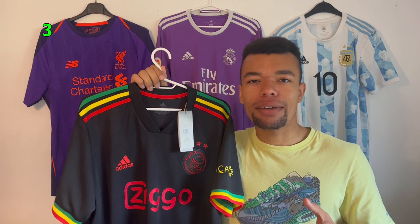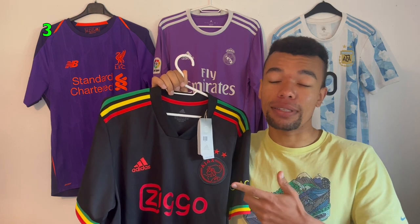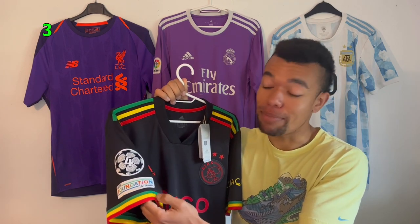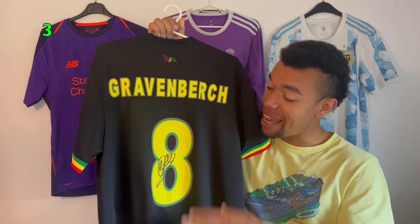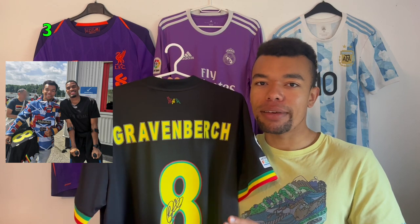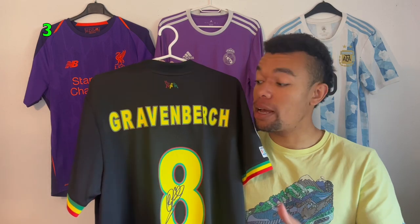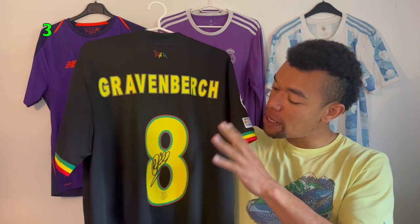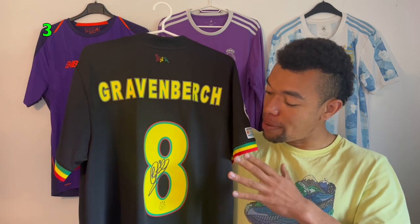Next up we got the Ajax Bob Marley shirt from the 21/22 season. The reggae design on the shirt looks dope — it just looks very dope. On the back I got Gravenberch and his signature. I got it signed about a year ago when he was about to leave to Bayern Munich, where he plays right now. He was even injured and walking on crutches when I met him, but he still took the time to sign the shirt. The signature is on the number, which makes it way more visible.